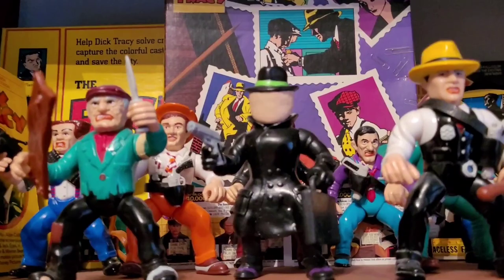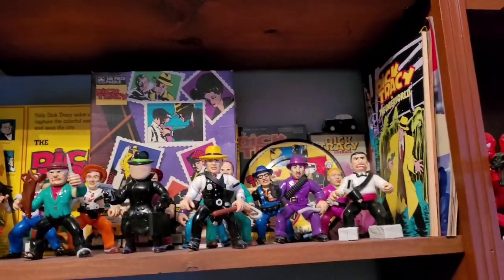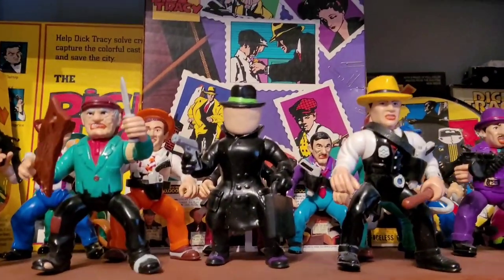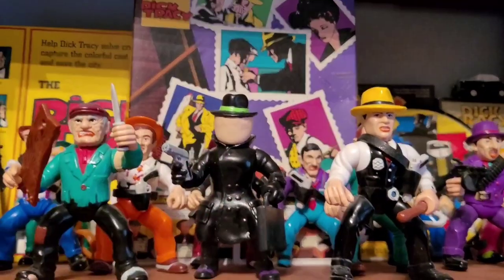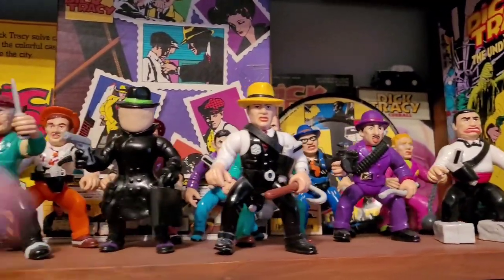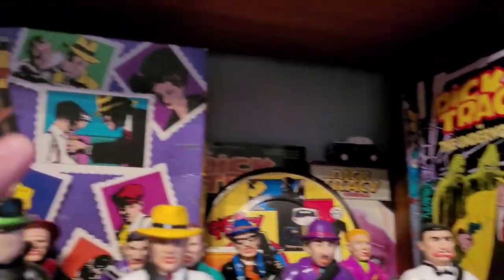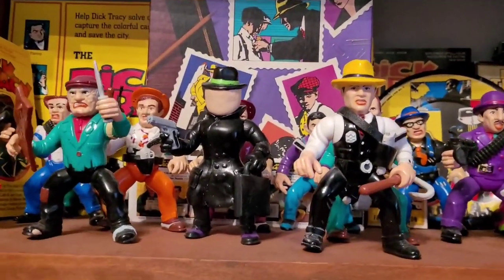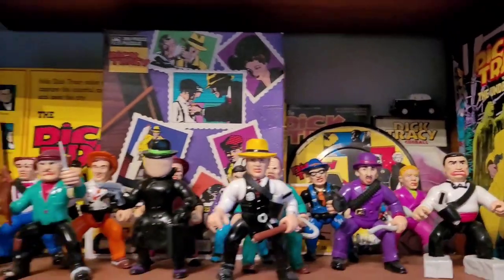Dick Tracy — this is The Blank, but it's a custom Blank, not the original figure, because I don't have a spare thousand dollars to buy the original. But this is almost like having the vintage figure — it moves around, you can take the mask off, all that. Got comics and a mystery envelope of goodies from Dick Tracy back in the day. It's mostly the whole collection of figures except for the cars, and they never made any playsets.